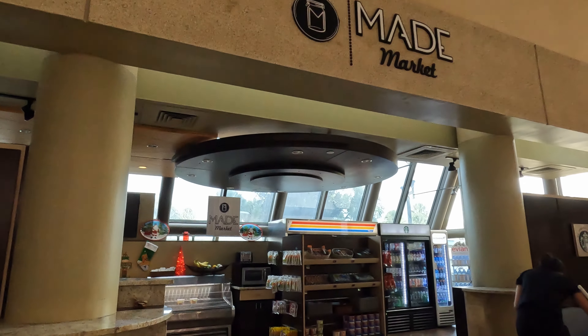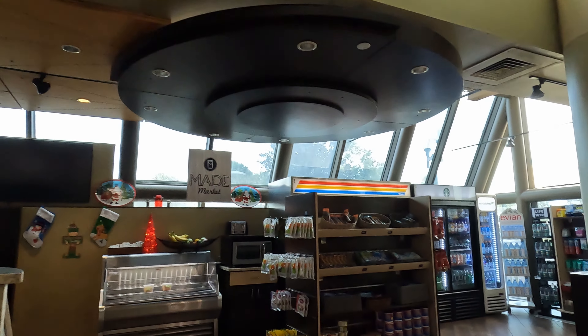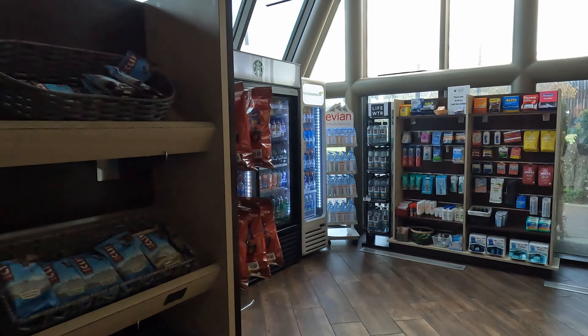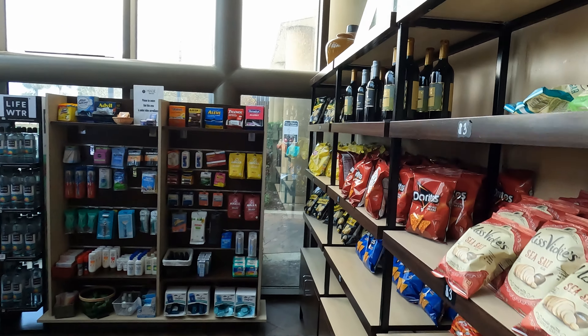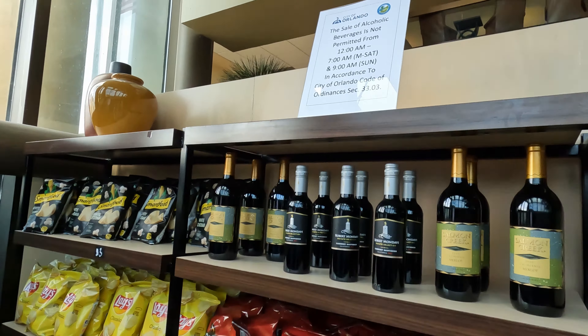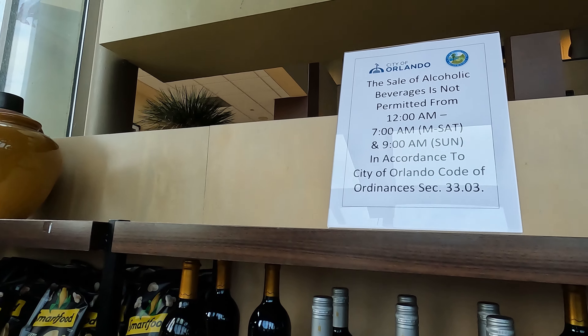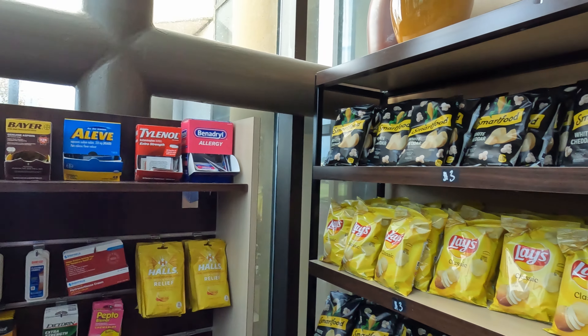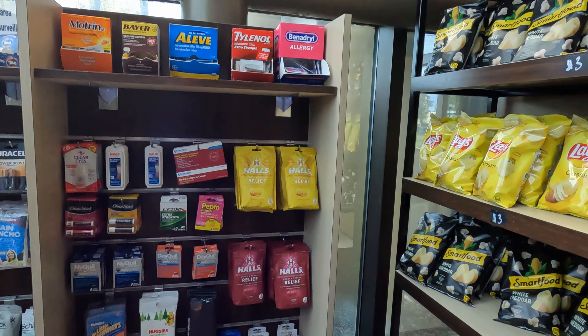The market — let's see what they've got. It is a small space, but there's a nice selection up here. Interesting, didn't know we had one of those in Orlando. All the stuff you need.